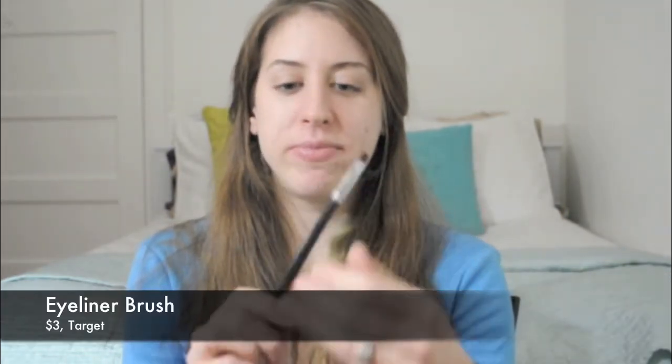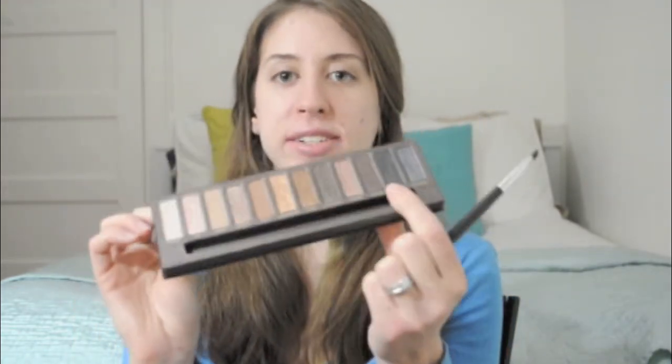To apply eyeliner, I basically use this eyeliner brush. It's just a really basic angled eyeshadow brush — a no-name one — and any of the dark colors in the Naked palette will do great as eyeliners.